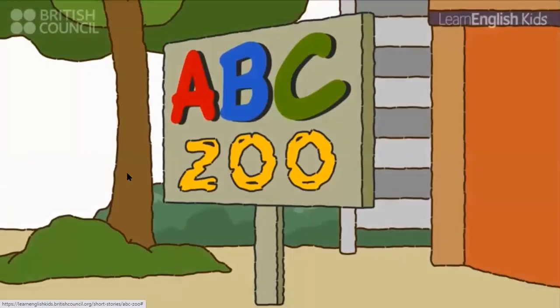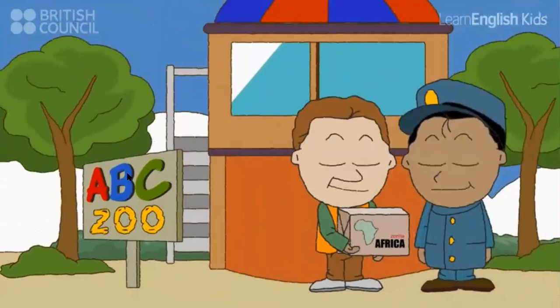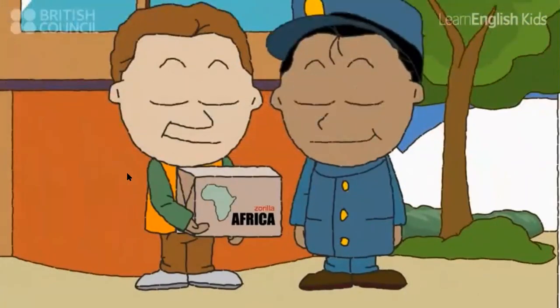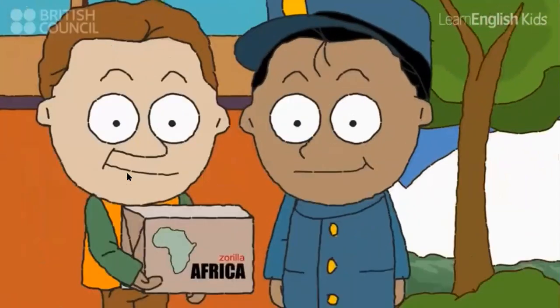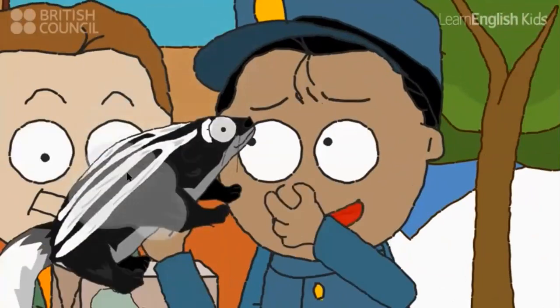It's a special day at the ABC Zoo. A new animal is here. What's in it? It's a Zerilla from Africa. She needs a home. Hmm, Zerilla... A? Okay, let's find you a home.